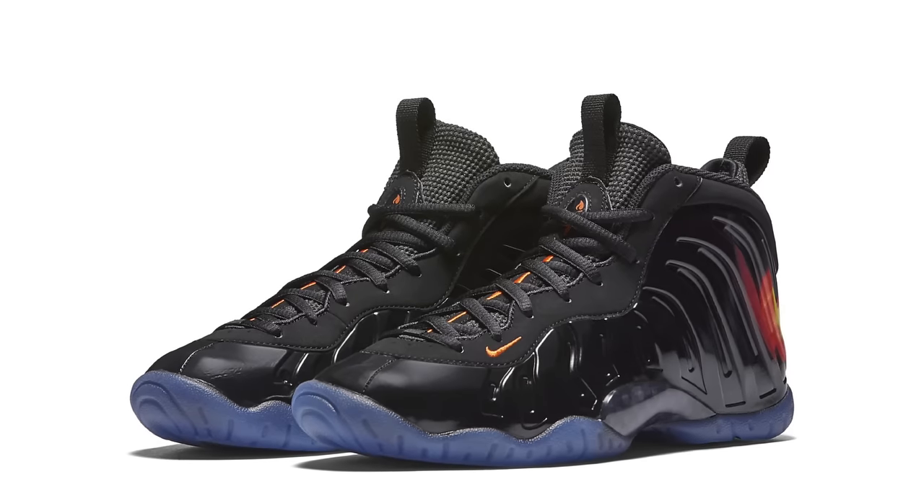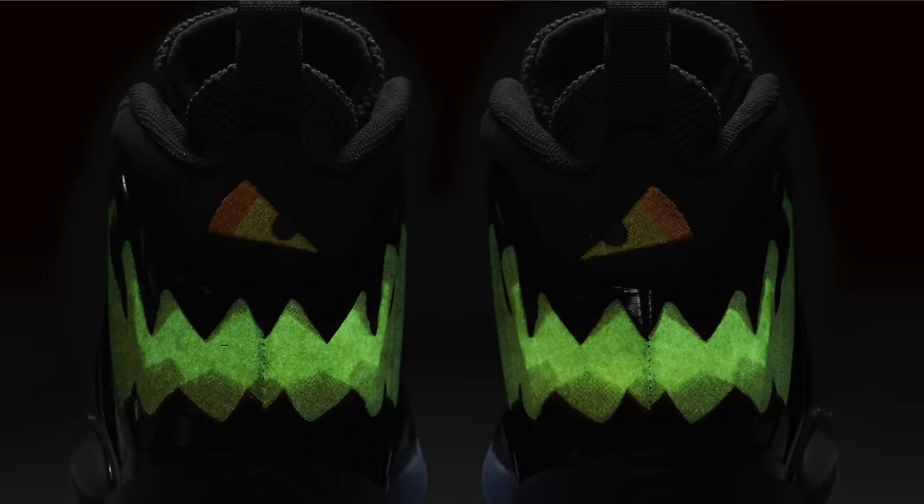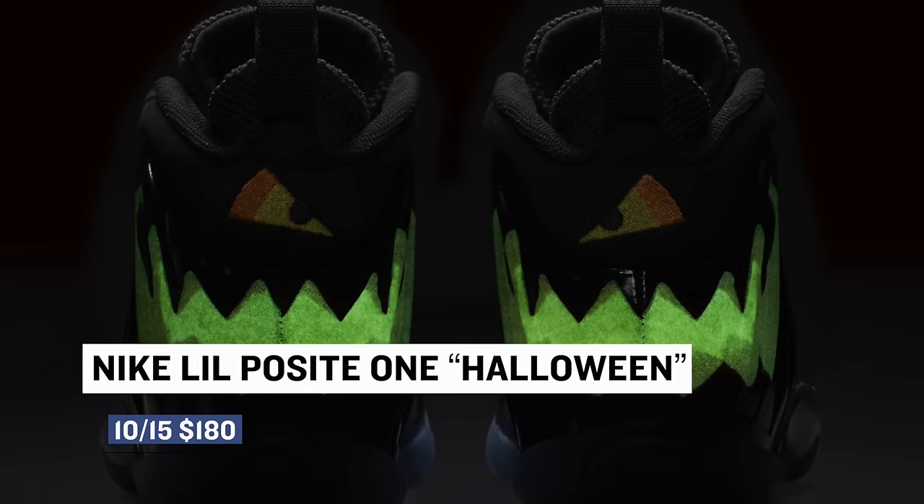Jumping to Saturday is when the fun really begins, especially if you are a grade school size. Nike Sportswear is dropping a little positive for Halloween that is complete with decorations of jack-o-lanterns on the heel. Those will cost you $180.